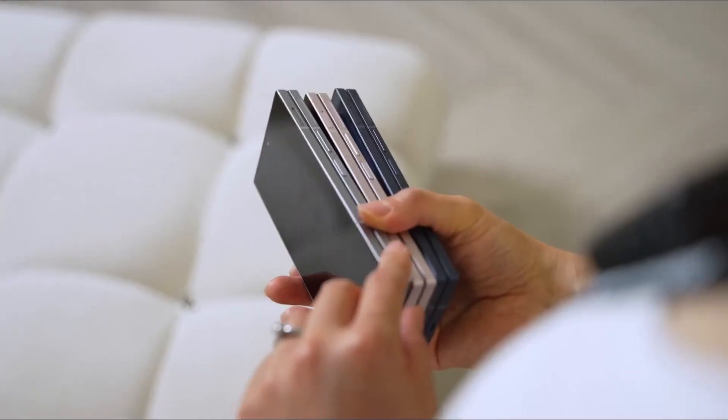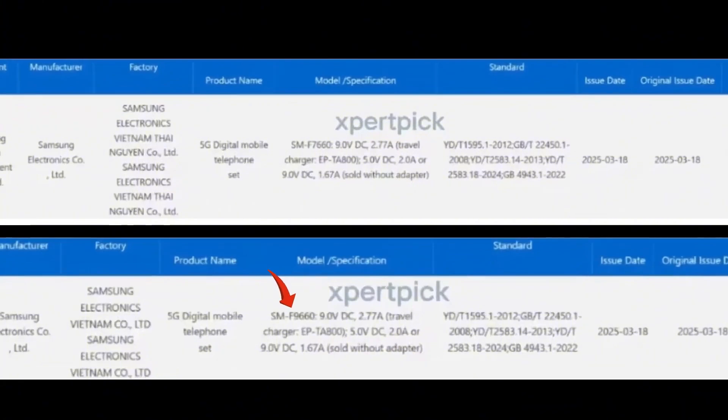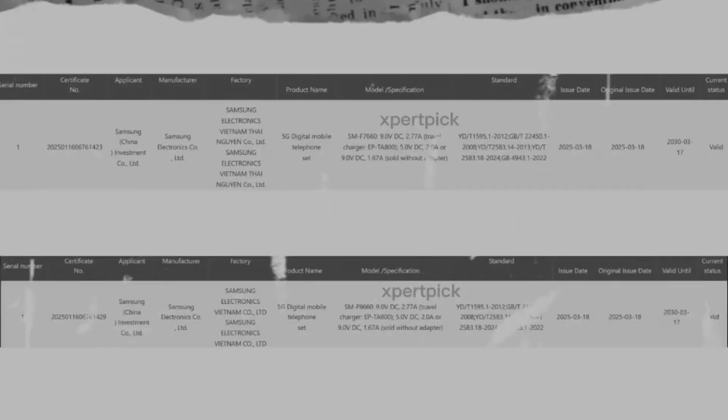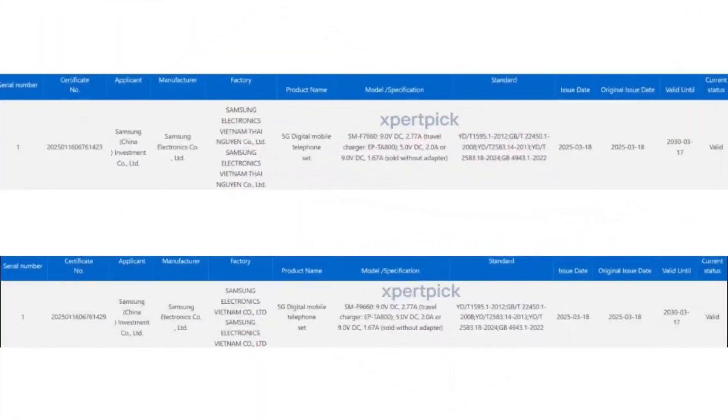Both foldable devices were recently spotted on China's 3C certification website, which typically lists charging speeds for upcoming smartphones. The listings confirm model numbers SMF9660 and SMF7660. According to supporting documents via Expert Pick, both foldables were tested using the EP-TA800 charger at 9V/2.77A, which delivers a maximum output of 25W. An accompanying image further confirms the charger's name.